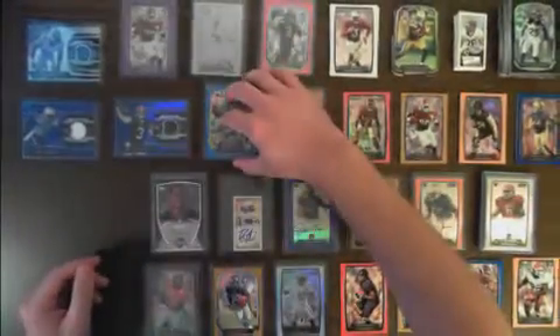Had a blue chrome for Ben Roethlisberger for the Steelers, numbered 85 out of 99. A gold chrome for the Broncos — Peyton Manning — numbered 16 out of 75.